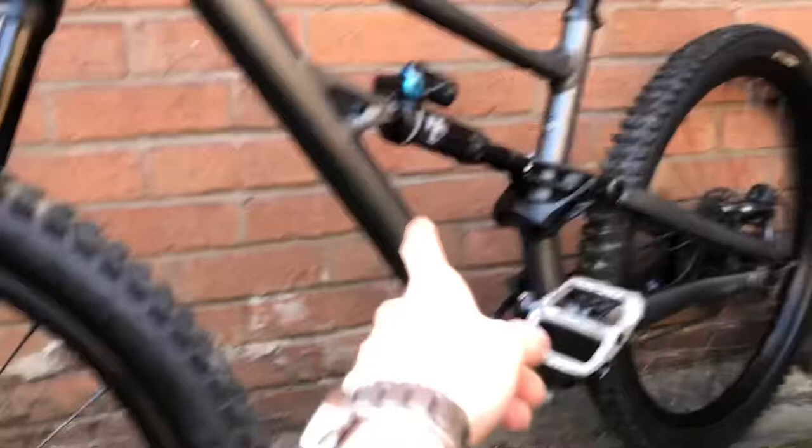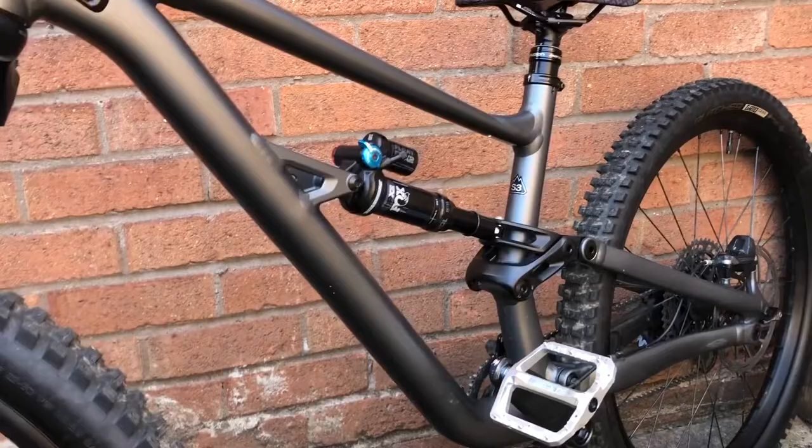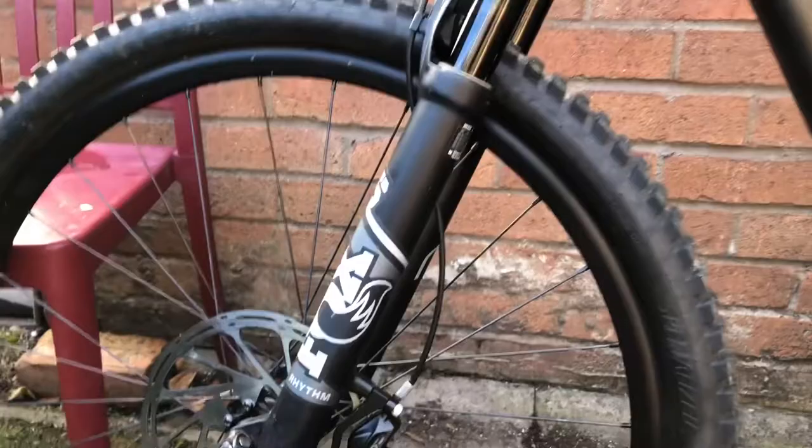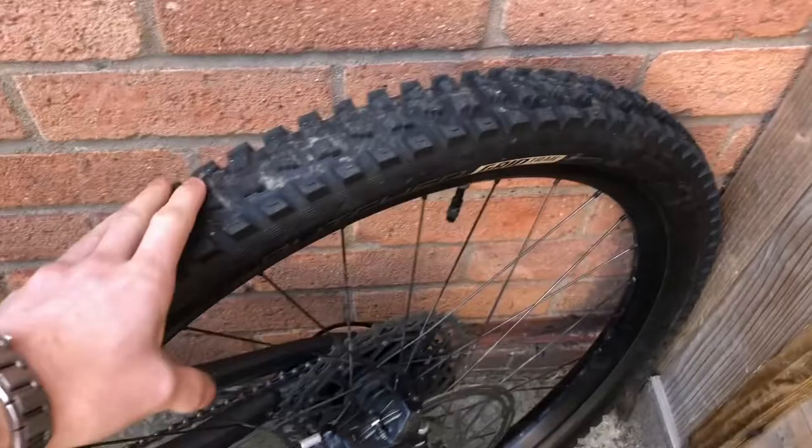The new ones will have the new shock, also in Performance spec. Honestly, the Rhythms are great — I've had Performance Elite and I've got Factory on my Marin at the moment, and I'd honestly say the Rhythms are up to par. They're a bit heavier, but other than that they're fantastic. A factory spec fork it will not come with, but these are great.